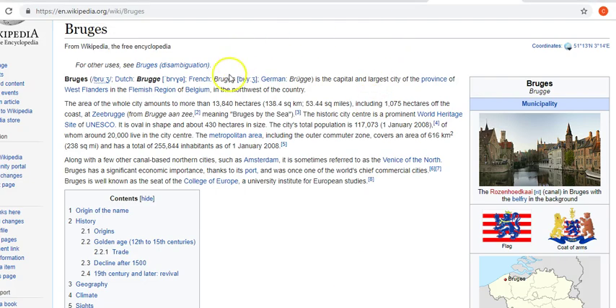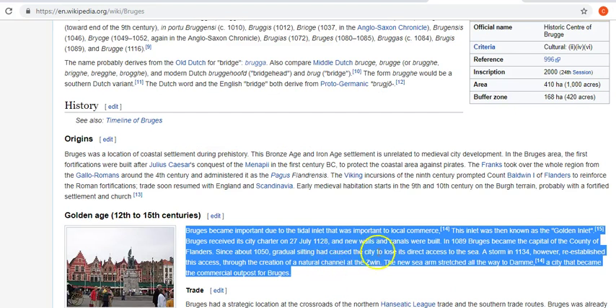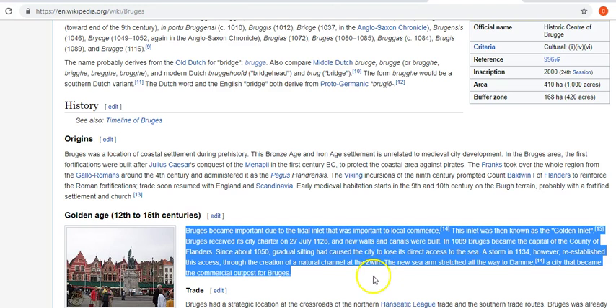Basically Bruges is in Belgium. It's got a coat of arms with a lion on it. It's saying there's an important inlet for local commerce — this inlet was then known as the Golden Inlet. In 1089, Bruges became the capital of the county, and since about 1050, gradual silting has caused the city to lose its direct access to the sea. A storm in 1134 re-established access through the creation of a natural channel at the Zwin. After that they started building their own channels.